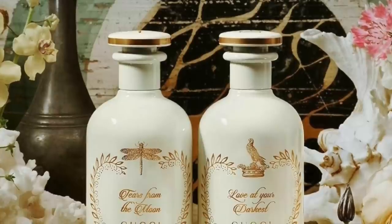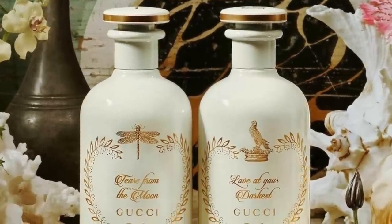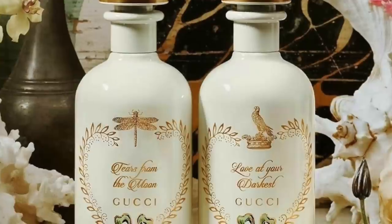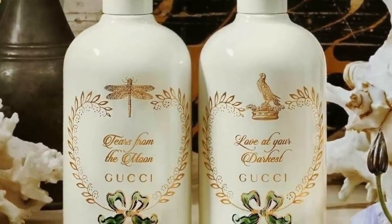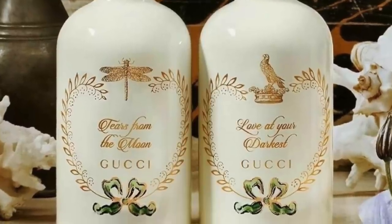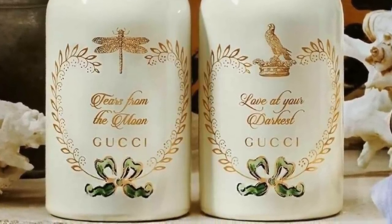Both fragrances are created by Alberto Muria, who creates all fragrances in this collection under the creative direction of Gucci's creative director Alessandro Michele. These are 100ml, $330, eau de parfum concentration.